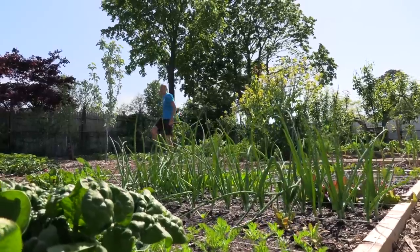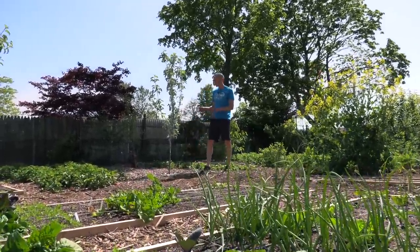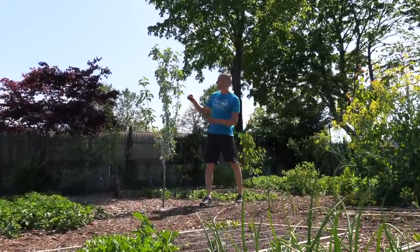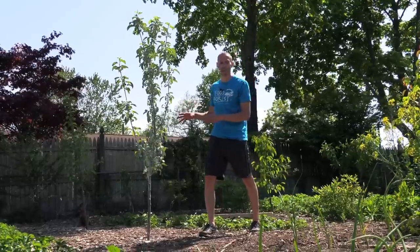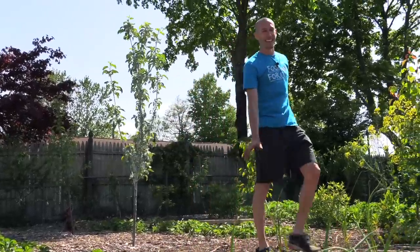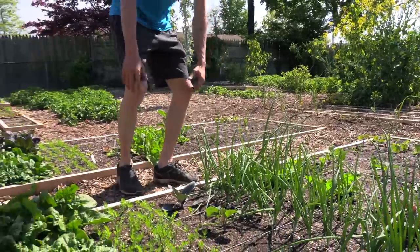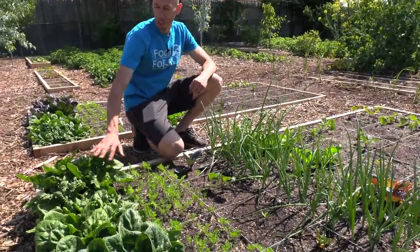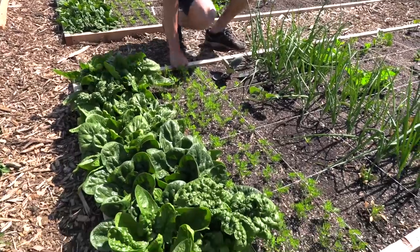Before I show you the square foot garden, I want to show you this apple tree — a new one we planted. It's a great variety and it's covered in kaolin clay powder to keep the apples safe, and it has a decent amount of fruit for how young it is. Now here's the intense square foot gardening — it's been so much fun this year and it's performed really well.